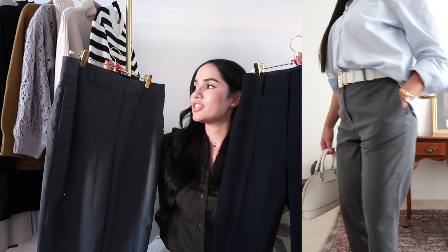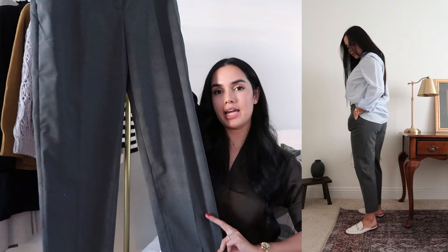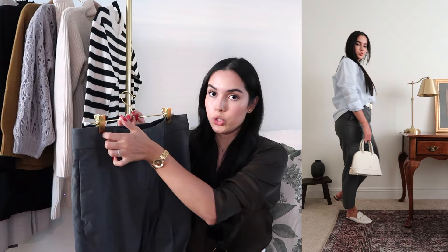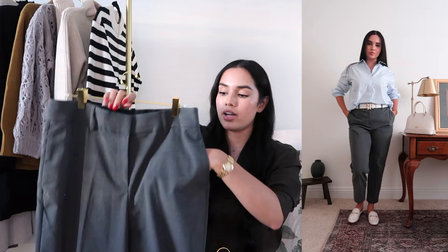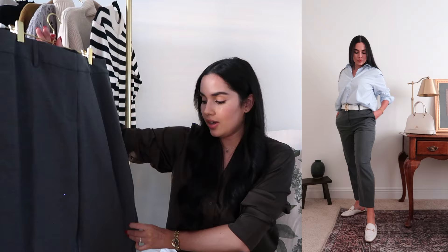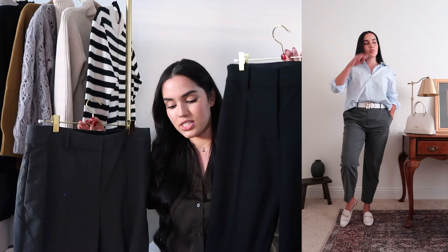I also love these H&M slacks. They have a straight leg, belt loops so you can wear a belt, and a metal hook closure for a clean look. There are functional side pockets and decorative back pockets — which I don't mind. I got them in both gray and black. These are perfect for when I don't want to wear jeans but still want a smart look — pair them with a nice top and white sneakers for casual, or dress them up for the office.